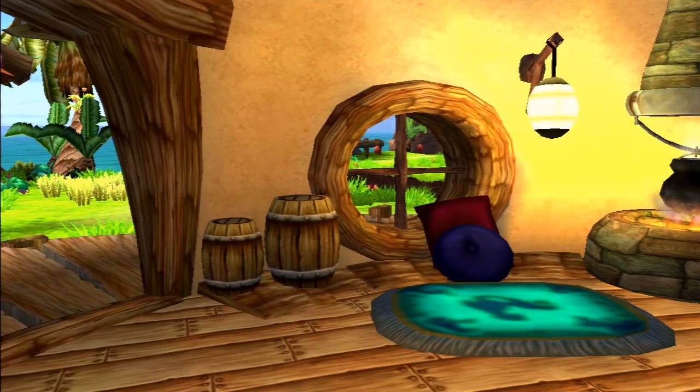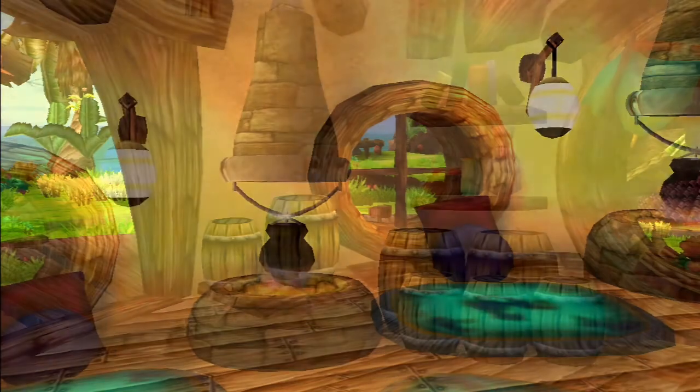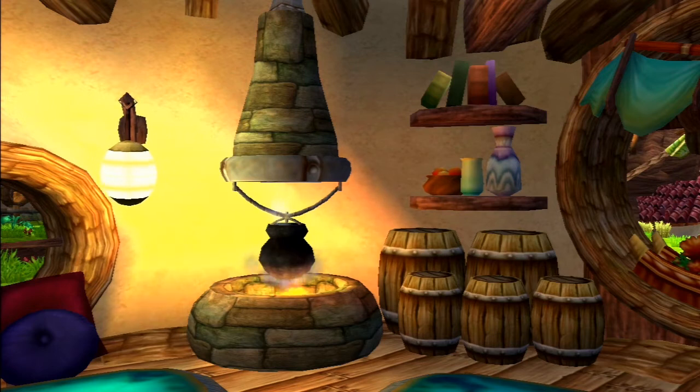Entering the hut and turning left, you will find two barrels next to a window. Leaning against them are two pillows making a small seating area, with a lantern hanging above for lighting. Next to this is an open fire with a cauldron hanging from the chimney, steaming as it cooks. To the right of the fireplace are five barrels — two larger and three smaller.